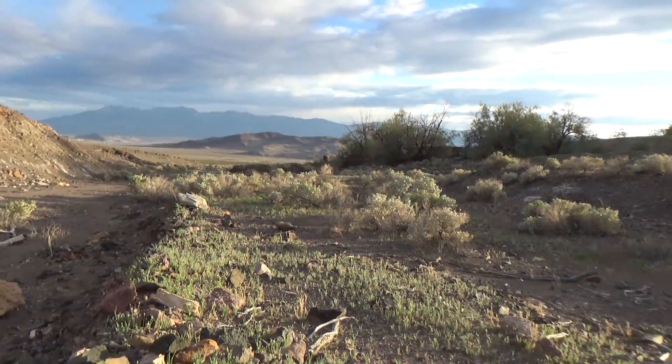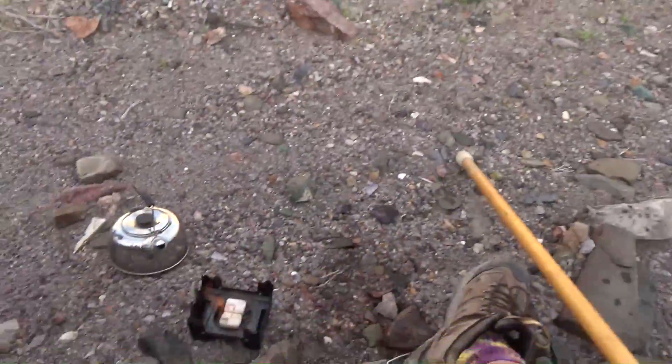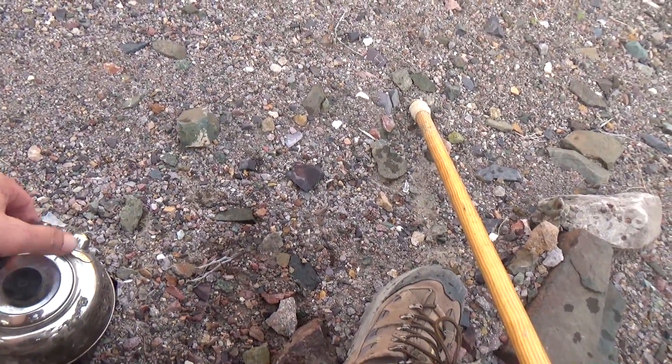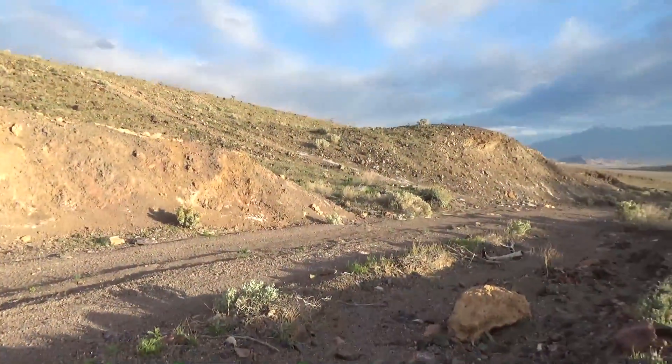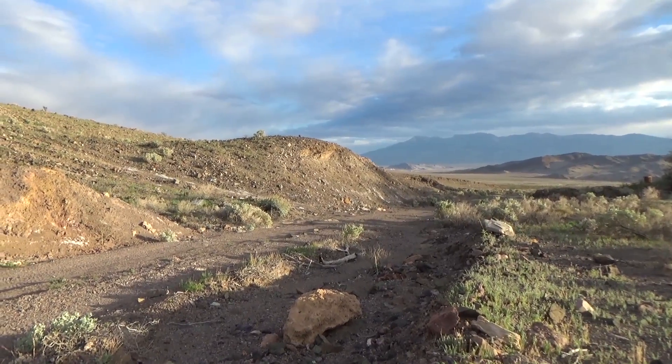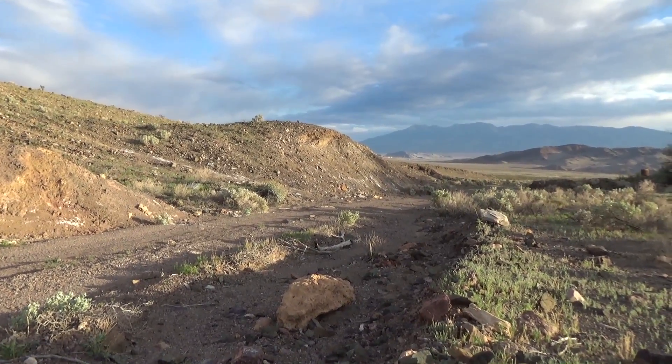Well, the sun's going down — I made it here and cooked a little meal. We'll probably have to hike back in the dark, so that'll probably be just about it. We'll give you a few more scenes on the way back, but that's about it for this one. Hope you enjoyed it.